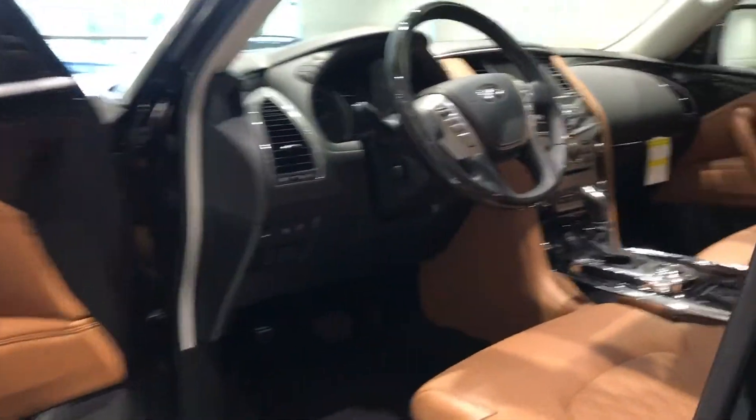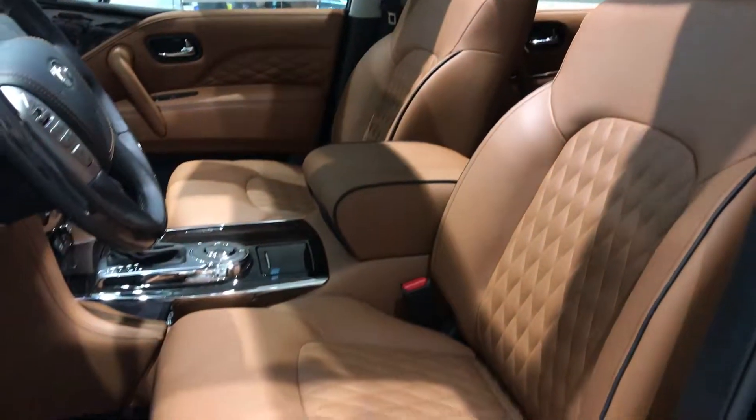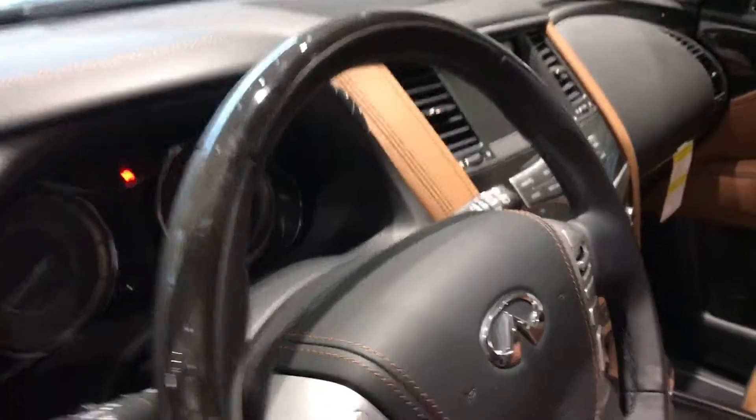The interior of this QX80 is dressed in the Sensory exclusive saddle interior with the quilted leather. This vehicle also has the black wood trim.